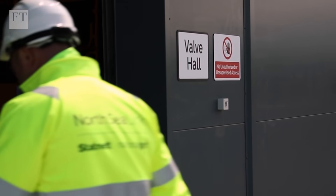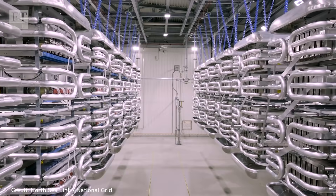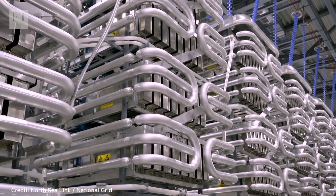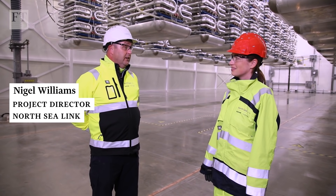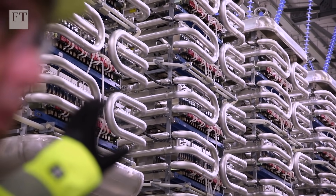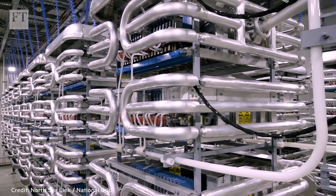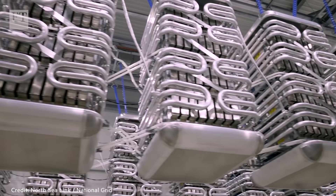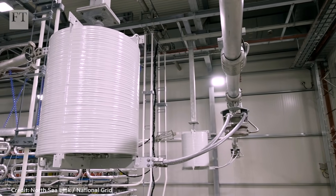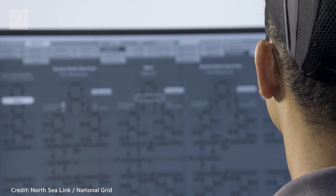Welcome to the Blyth converter site. This is the valve hall — there are four of these on site, and this is where the magic happens. This is where electricity from Norway is converted to a form we can use in our houses in the UK. Inside here, we have thousands of small valves that switch on and off 50 times a second, and that recreates the waveform and converts it to alternating current. The valve hall is just a small part of the operation here, but despite the acres of pristine machinery, it will take only a few on-site workers to keep this facility ticking over.